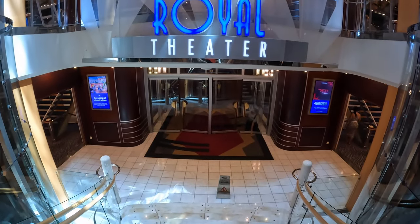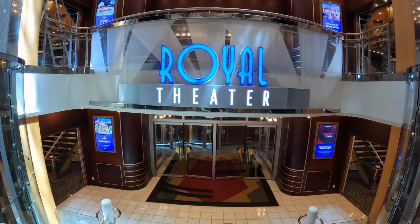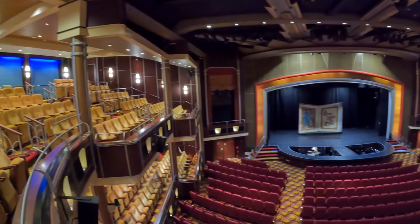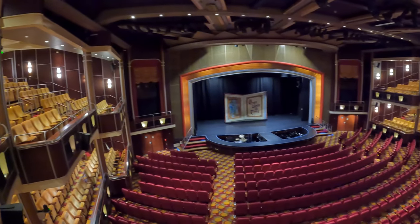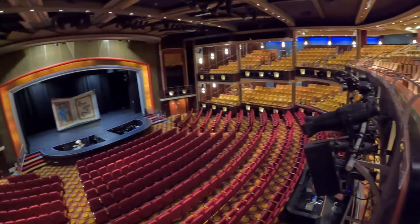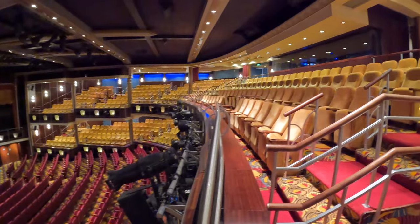The Royal Theater is the last venue we find on Deck 3. This is another multiple-level facility, accessible from Deck 4 also. The Royal Theater is home to Freedom's production shows. They also host other entertainment including musicians, comedians, magicians, and even sometimes jugglers.